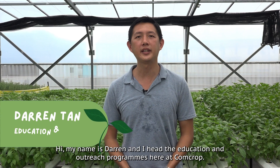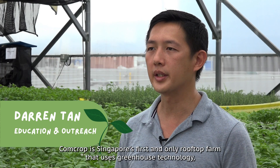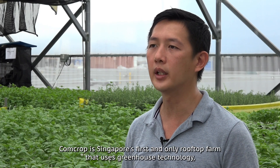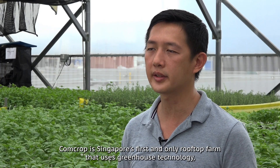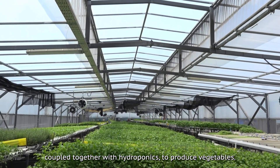Hi, my name is Darren and I head the education and outreach programs here at ComCrop. ComCrop is Singapore's first and only rooftop farm that uses greenhouse technology coupled together with hydroponics to produce vegetables.